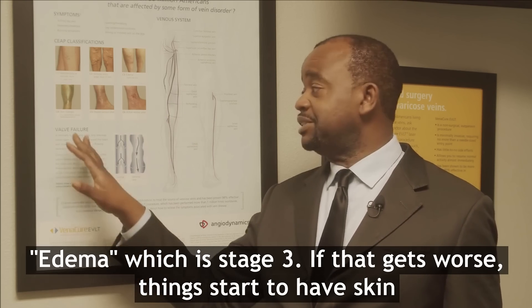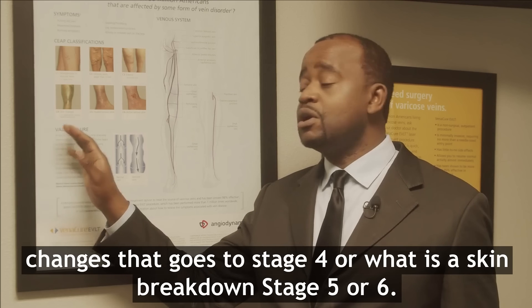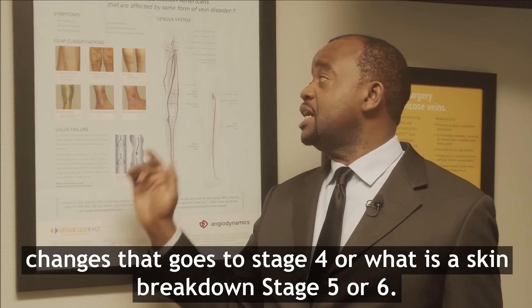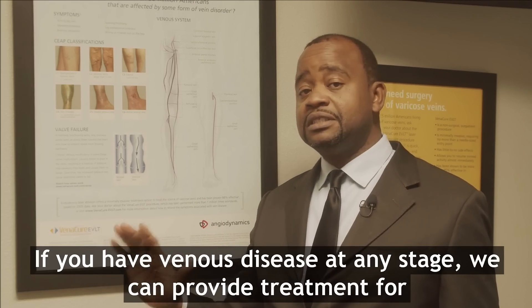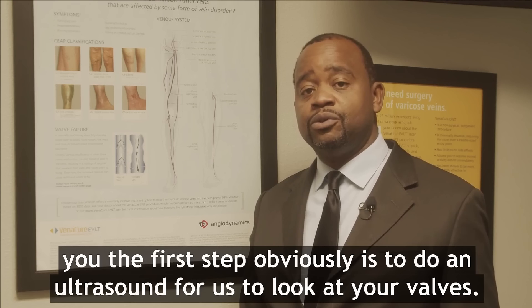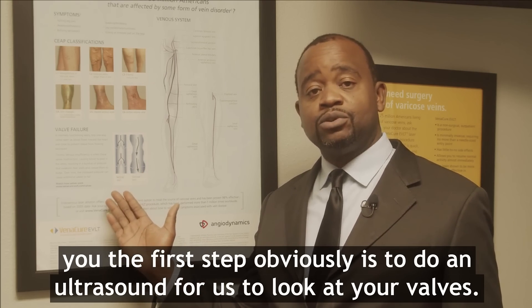If that gets worse and you start to have skin changes, that goes to stage four, or whether there's a skin breakdown, stage five or six. If you have venous disease at any stage, we can provide treatment for you. The first step, obviously, is to do an ultrasound and look at your valves.